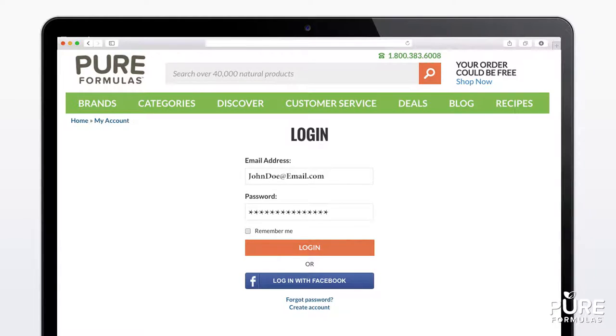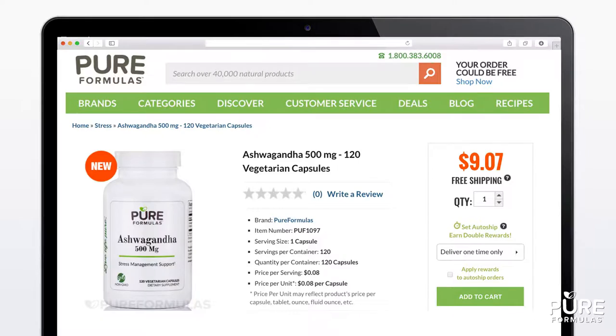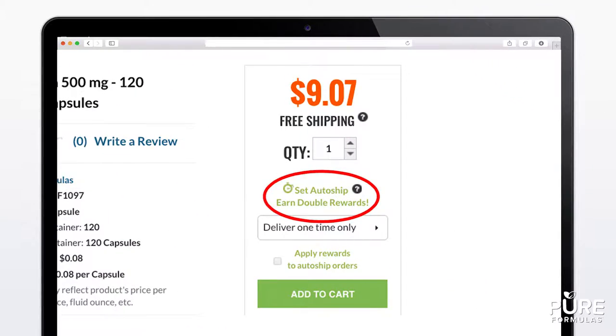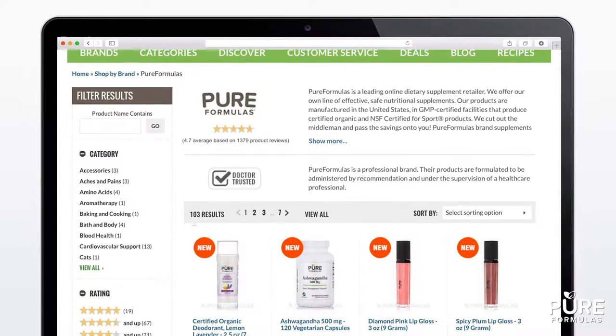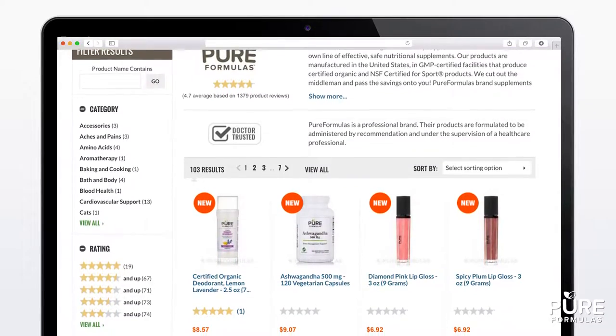It's easy to sign up through AutoShip for a product. Simply sign in to your Pure Formulas account and find the AutoShip section on a select product page. Currently AutoShip is only featured on select products, but you'll soon see more products that contain the function.